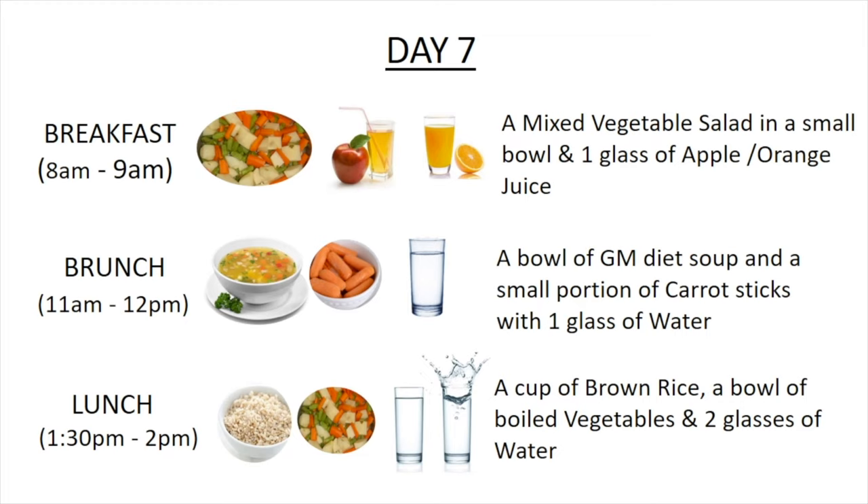For lunch, around 1:30 p.m. to 2 p.m., have a cup of brown rice, a bowl of boiled vegetables, and two glasses of water.